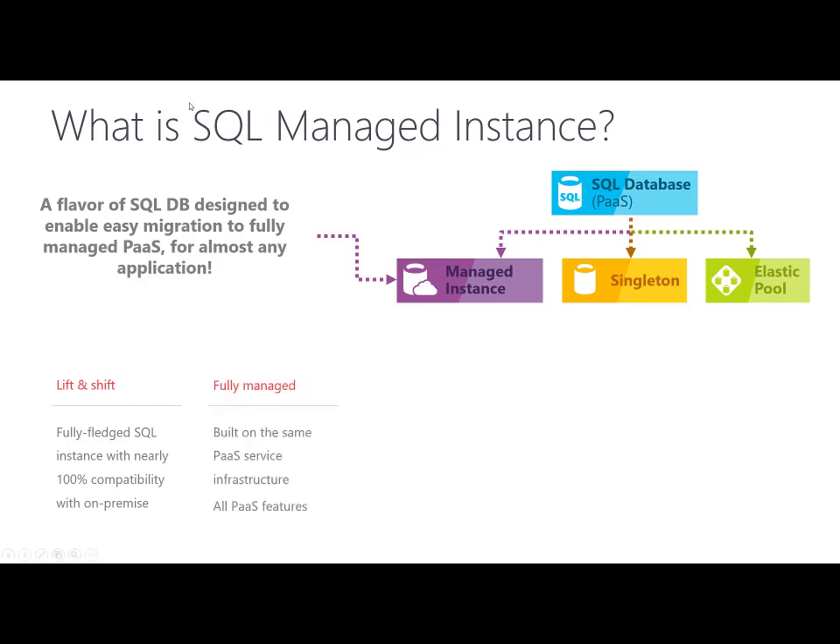It is fully managed and built on the same platform-as-a-service infrastructure as Azure SQL Database, so it provides automatic backup, automatic patching, point-in-time restore, and all the benefits that Azure SQL Database provides.